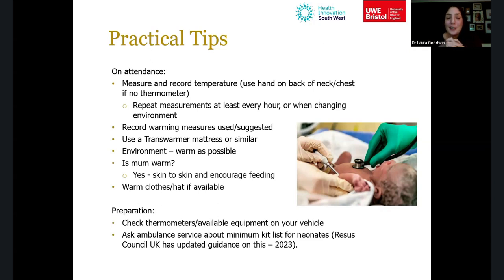Check whether mum is warm — if she's cold, skin-to-skin with her may not be ideal, and you could consider skin-to-skin with another family member. If mum is warm, encourage skin-to-skin and feeding. Use warm clothes or a hat if possible — some people warm towels or clothing on a radiator or in the tumble dryer before putting them on the baby.